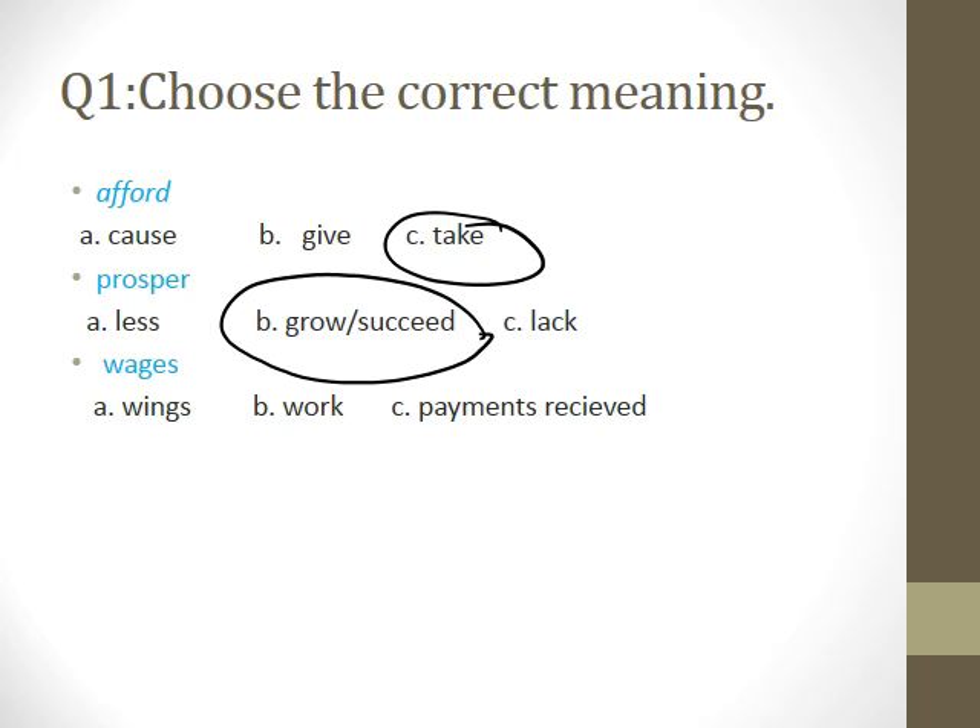Three. Okay, Mariam, read it please. Payment. Payment. Received. Thank you. Let's move to the other one.